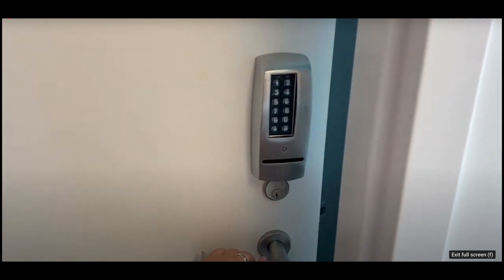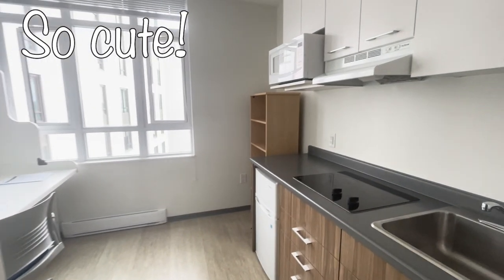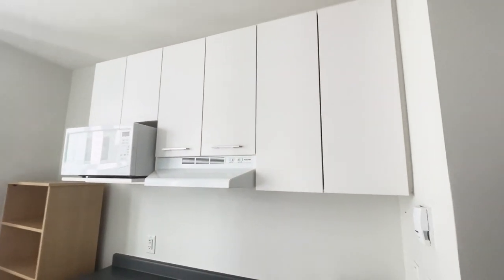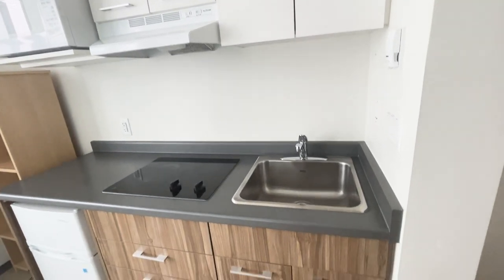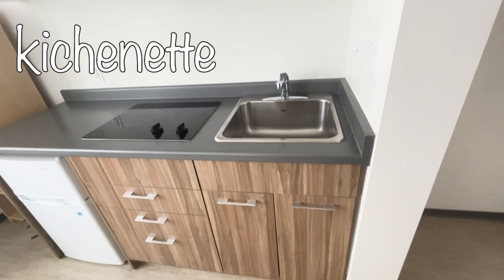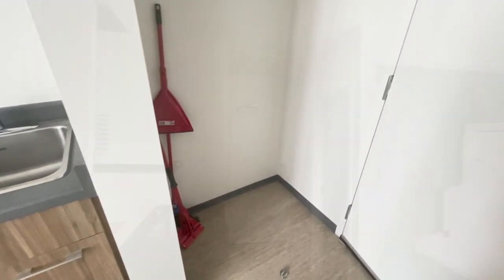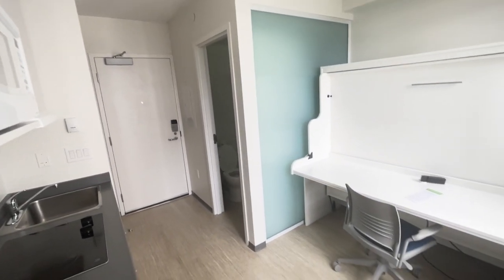Here we go to the nano studio. It may be small but it's got a big personality — this place is all about maximizing space and style. You've got a compact kitchenette with a microwave and a mini fridge, and without a dishwasher.